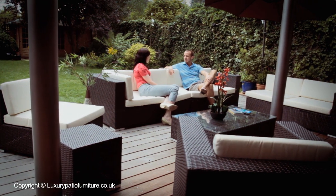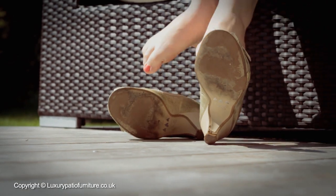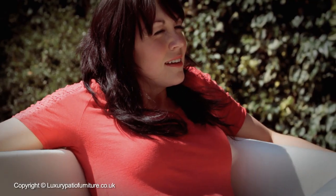This large sofa set has a modular composition so you can easily position it according to your different requirements, and can even have part of it inside your home.